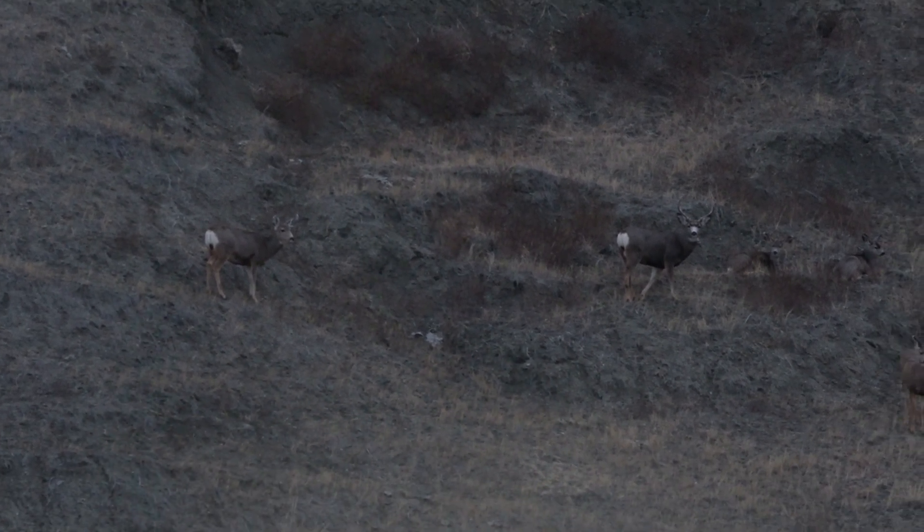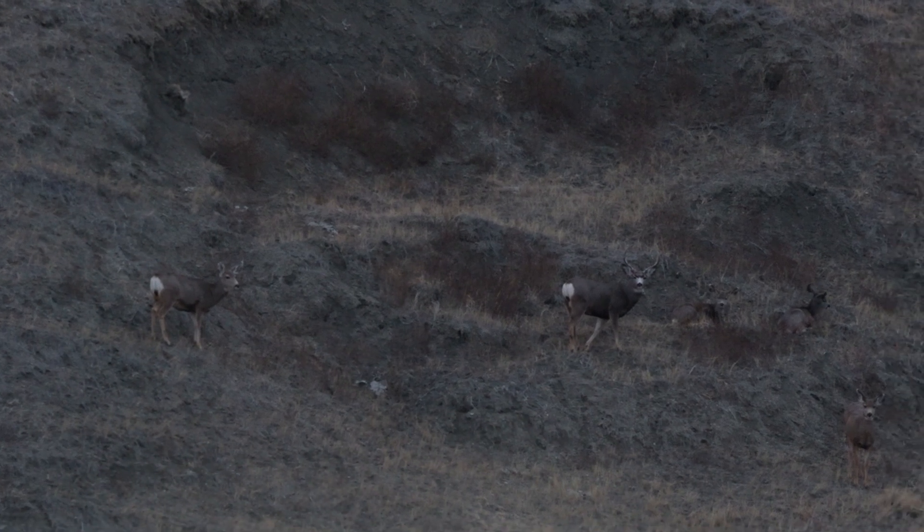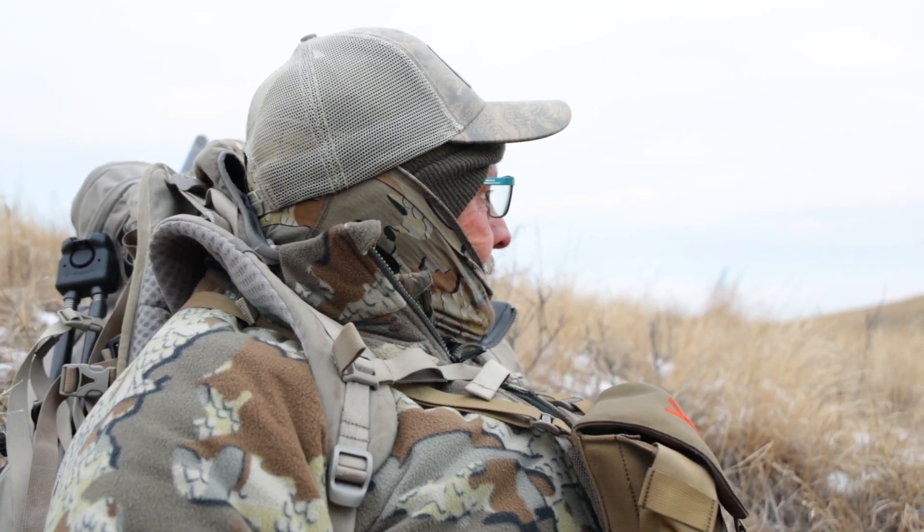Connor just spotted a buck moving through the timber behind some trees down in the draw, and he cruised right up to some bedded does — he's really feeling it right now. It looks like a nice heavy three-by-three, not quite what we're looking for. He's right at his ear, so he's roughly 22 inches wide on the outside. A third buck just showed up and he's bigger than all of them.